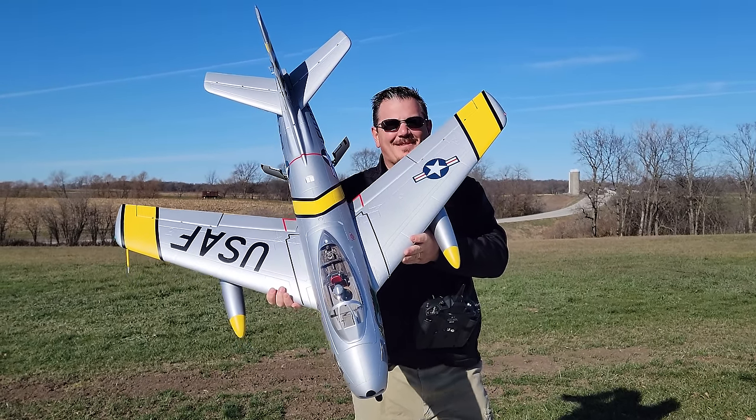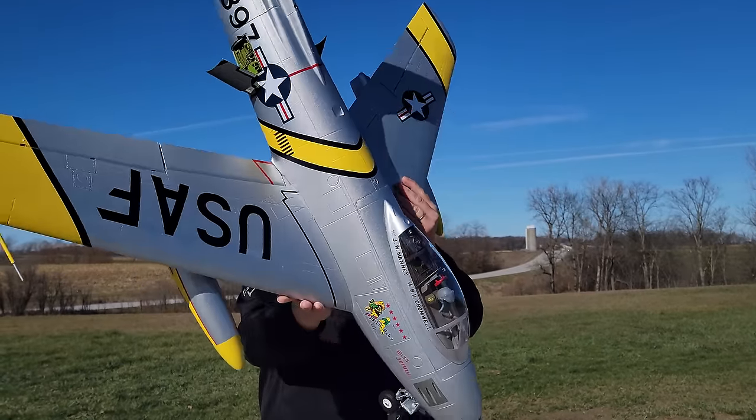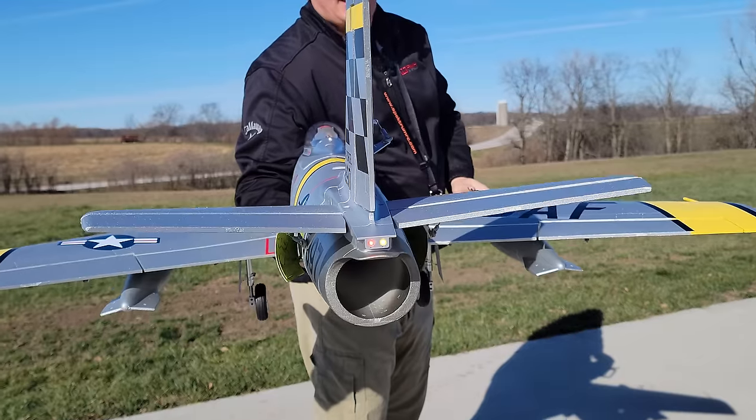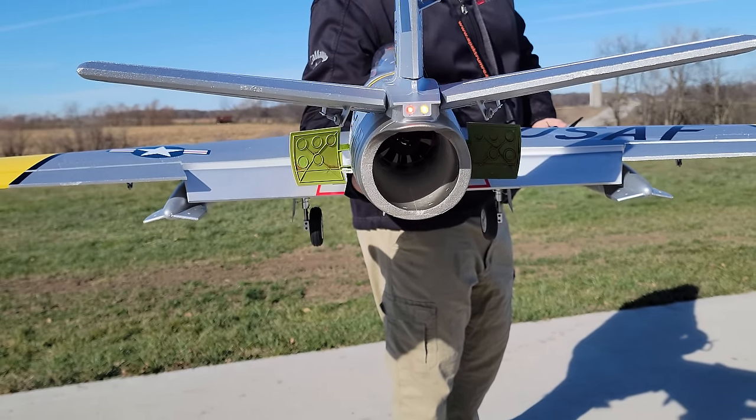Hey YouTube, it's Bryan Phillips. Look at this amazing F-86. You may have noticed some delicious, delectable air brakes. Look at those things. I'm just going to close those for you and then open them back up along with some beautiful flaps.